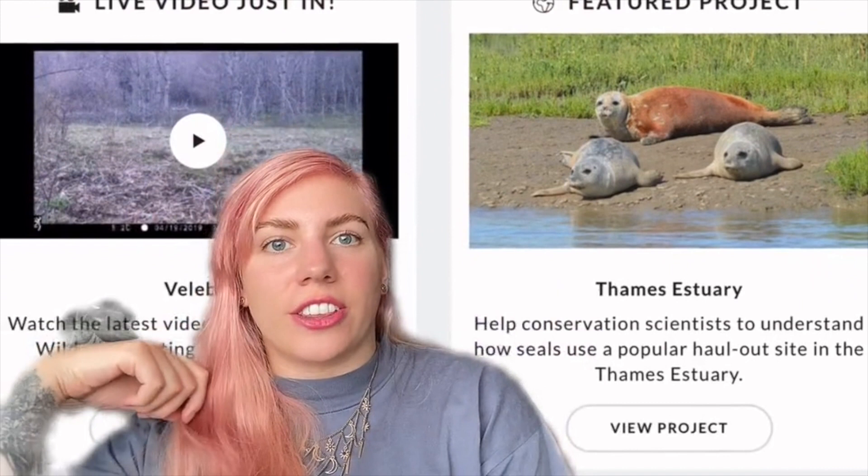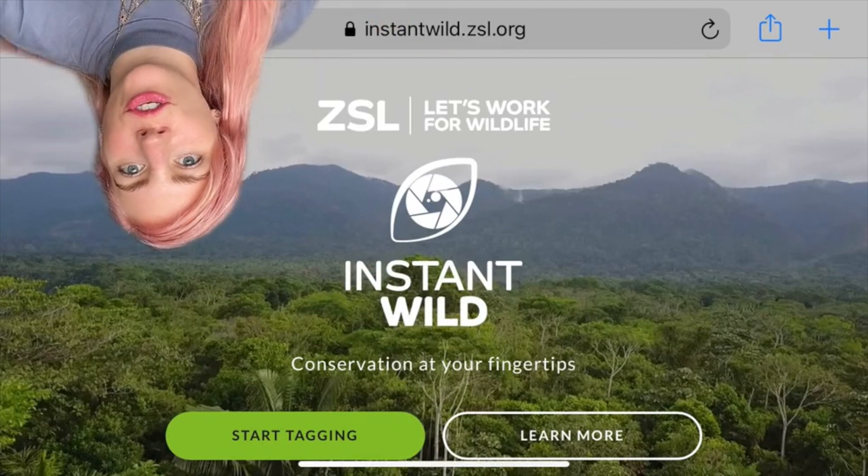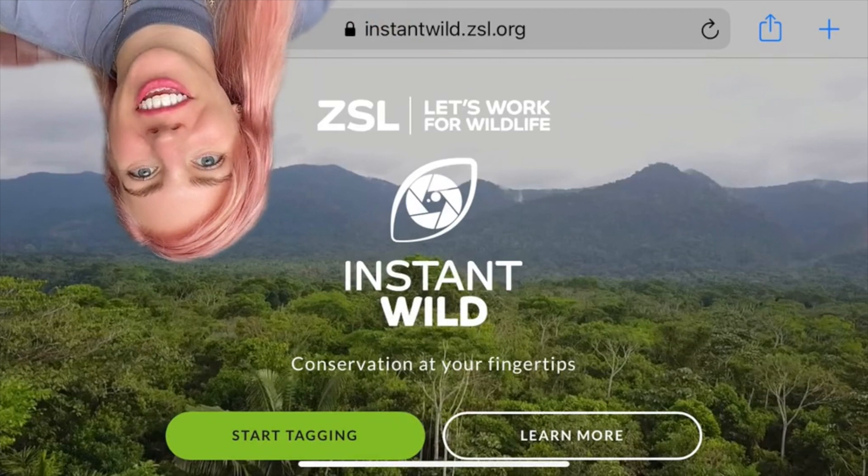Number two is ZSL Instant Wild. The Zoological Society of London has set up cameras all over the globe watching animal behaviour, so they need your help to tag the animal species that you see. Don't worry if you don't know much about identifying different species because they have loads of interactive field guides that help you learn. This is very beneficial volunteering for you if you are looking for a scientific career.